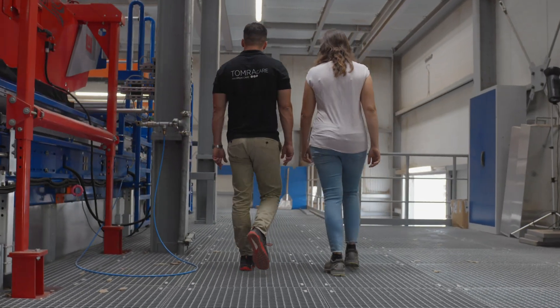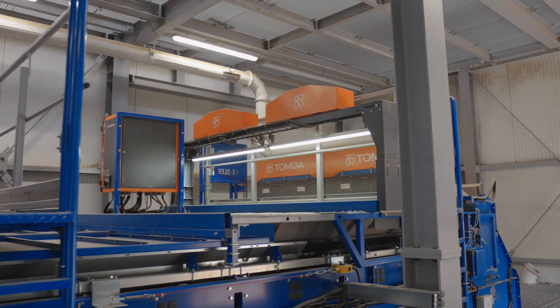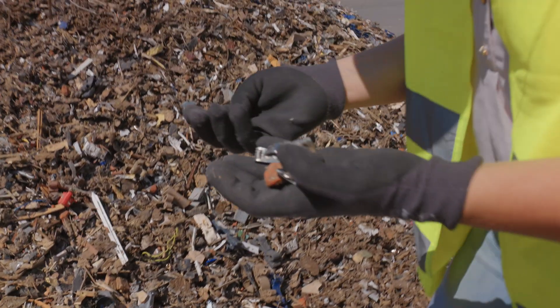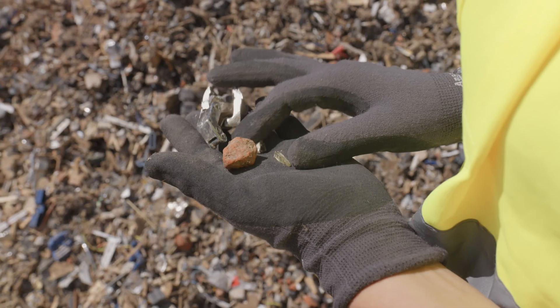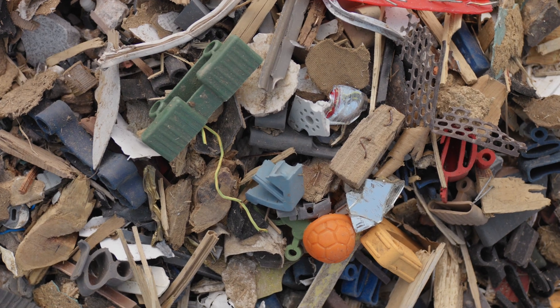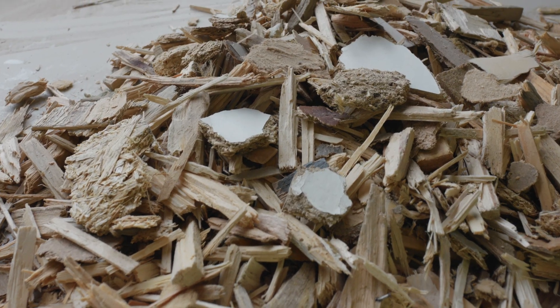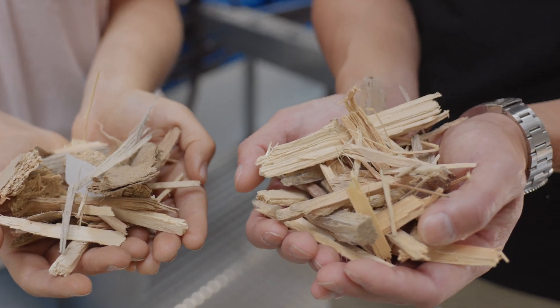We profit a lot from Tomra's machines and technology, and this has opened up new opportunities for us. Today we are creating clean fractions of recycled wood free of MDF to produce high quality panel boards with increased recycled content. Our goal is to purify the input material by removing all the unwanted materials such as glass, stones, metals, polymers and also MDF. We need this clean monofraction to create high quality recycled panel boards.